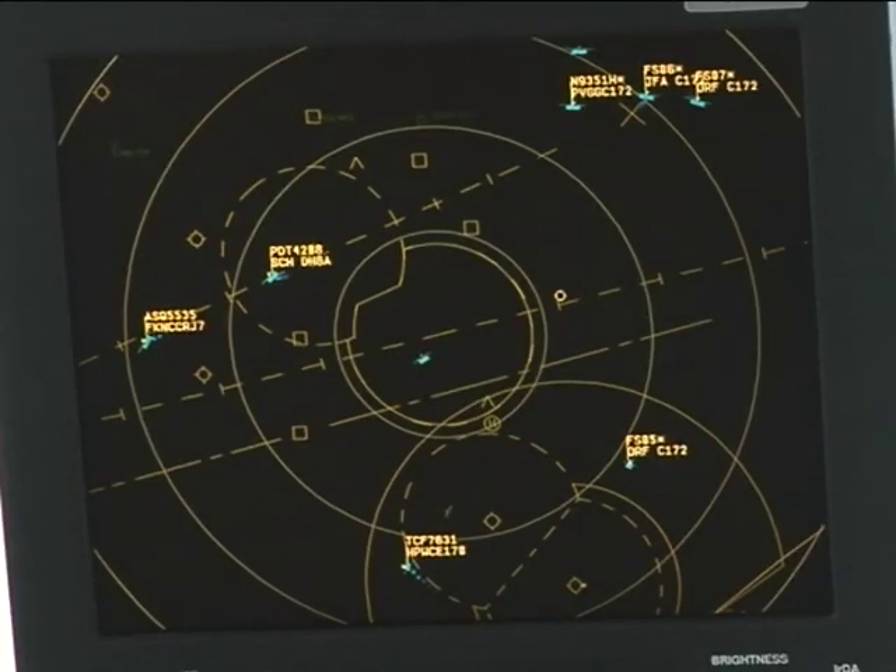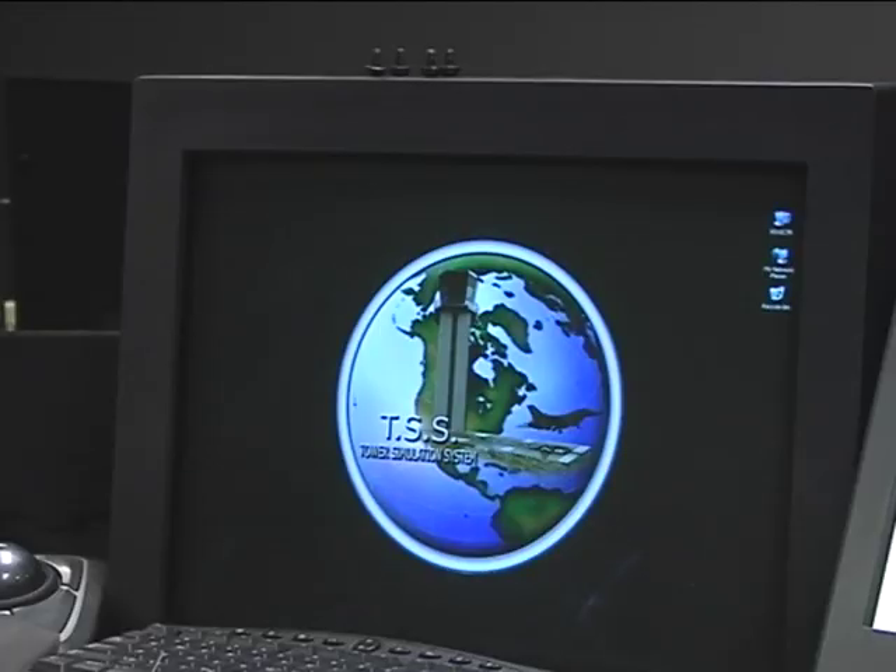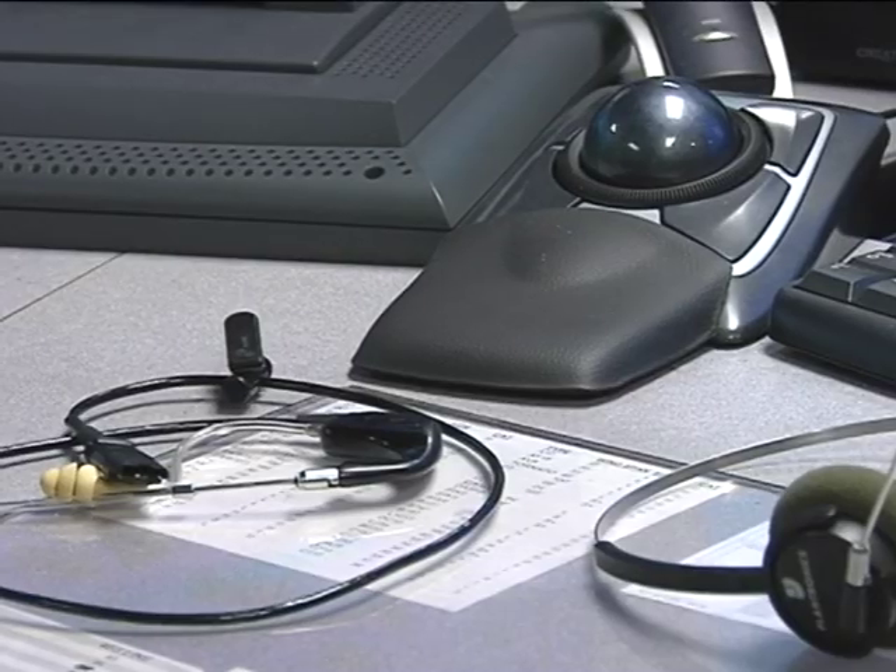While going through training, an air traffic controller spends 300 to 500 hours practicing with the TSS. That's the reason we use the TSS — because you can mess up here as much as you want, whereas upstairs, if you mess up, you're going to kill somebody.